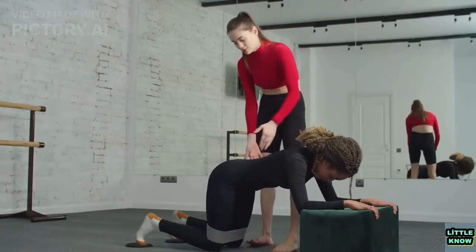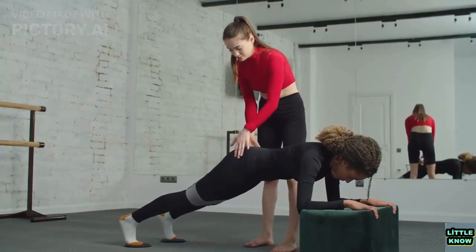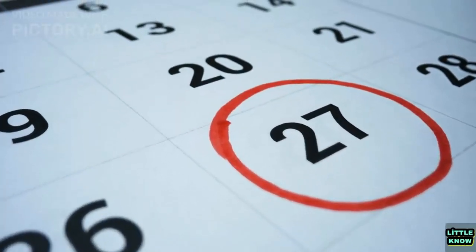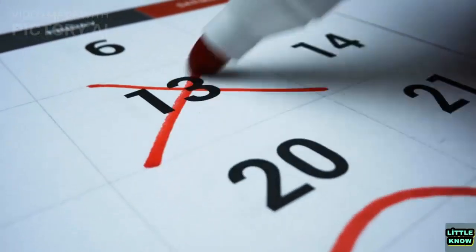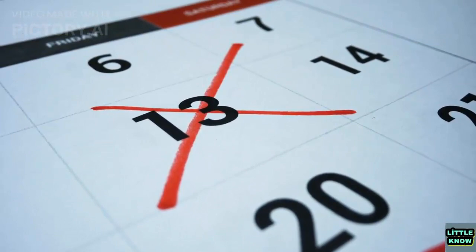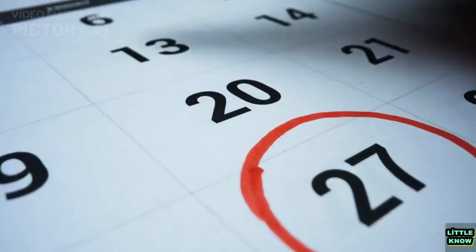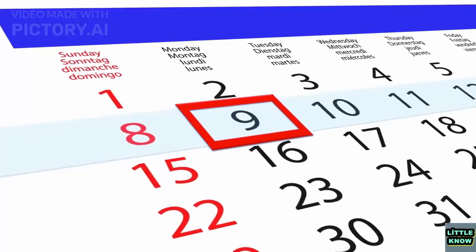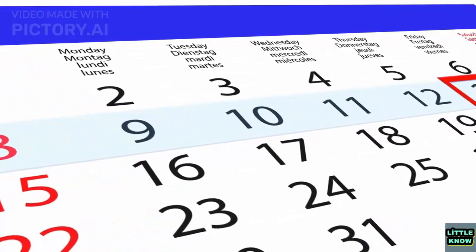To compensate for these variations, a system of leap years and leap seconds has been introduced. Leap years add an extra day to the calendar every four years to keep the calendar year in sync with the solar year, while leap seconds are added periodically to keep atomic time in sync with the Earth's rotation. The most recent leap second was added on December 31, 2016.